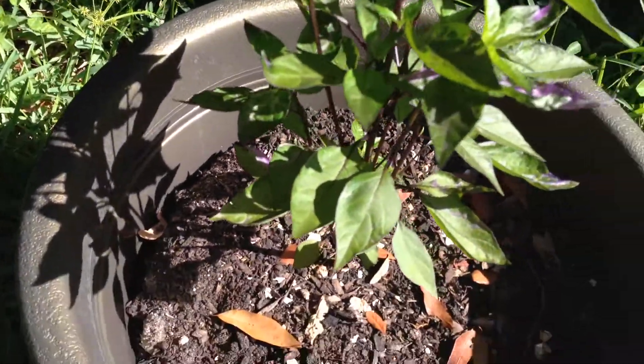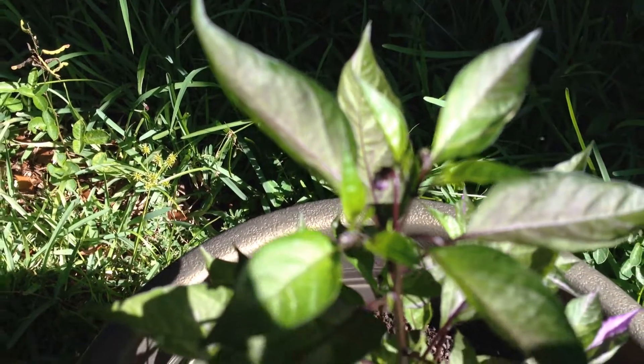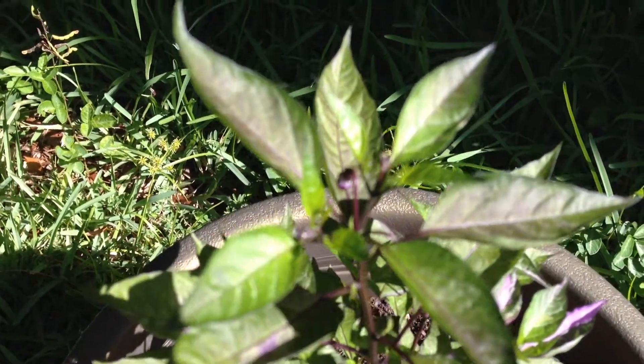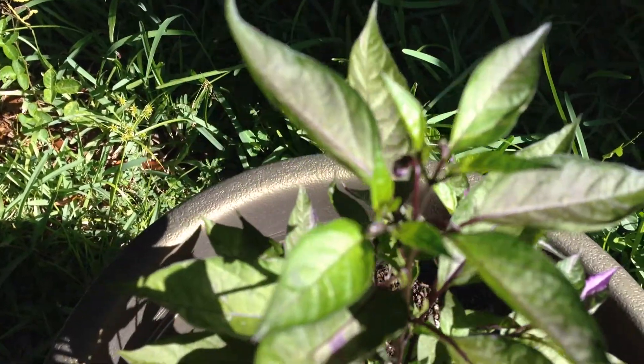There are all different kinds of streaks and markings all over this plant — it's just fascinating. And now it's starting to put off purple flowers. Try to get it in focus here, see them flowers at the top.